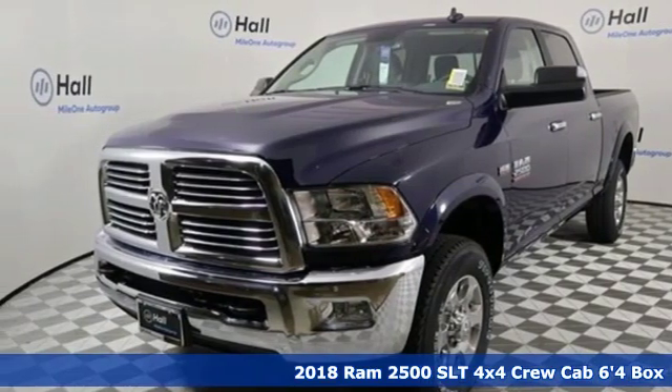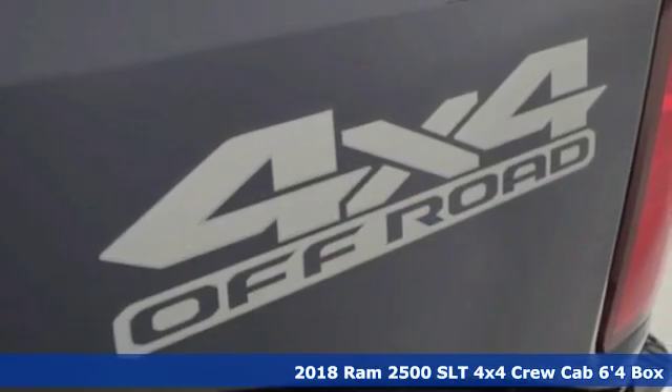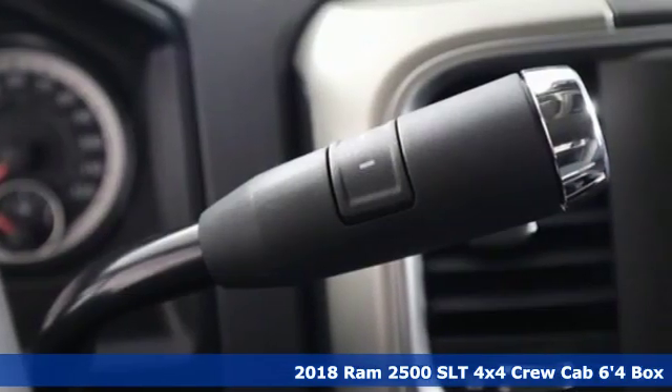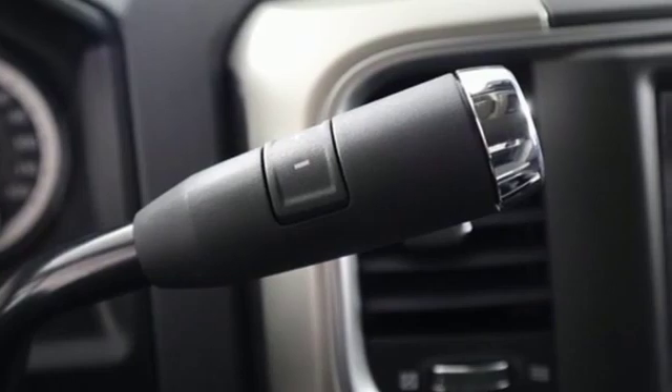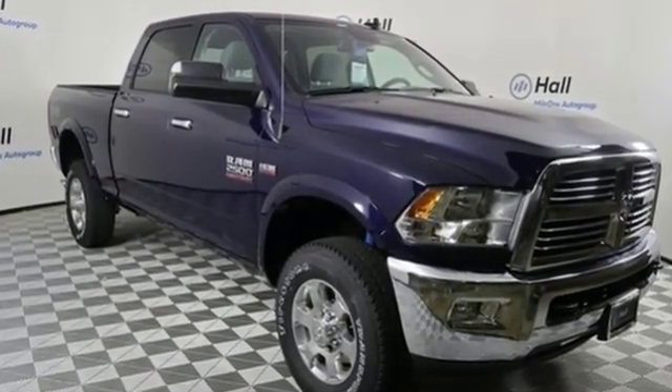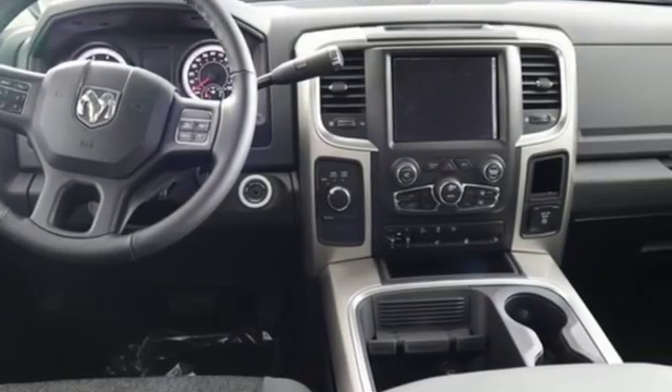Here's a new 2018 Ram 2500. If you're wondering whether your truck can handle the load, it's time for this 2500. Features include automatic transmission, electronic shift on the fly, driver selectable mode, and trailer brake controller.